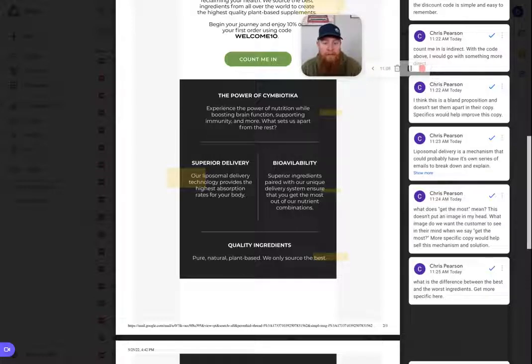Symbiotica may do this in another email — "here's liposomal delivery, here's how it works, here's why it matters, here's how to think about it, and here's why you should choose this type of supplement over one that doesn't deliver this way." There's a lot that can be expanded on when it comes to this technology. I think it's great that they mention it, but there's a ton more they could do to actually use it as the mechanism behind the solution that helps the customer get what they want.